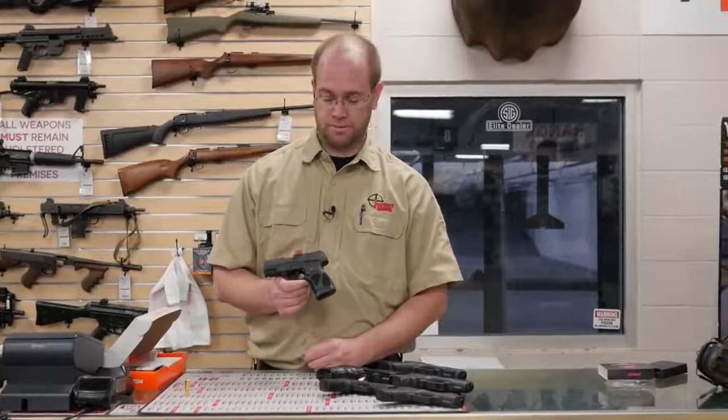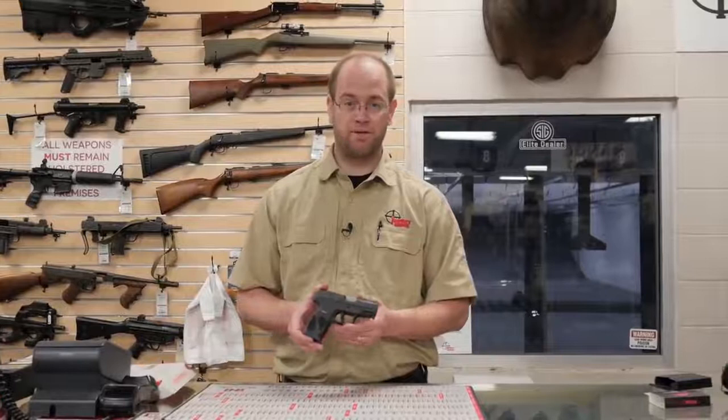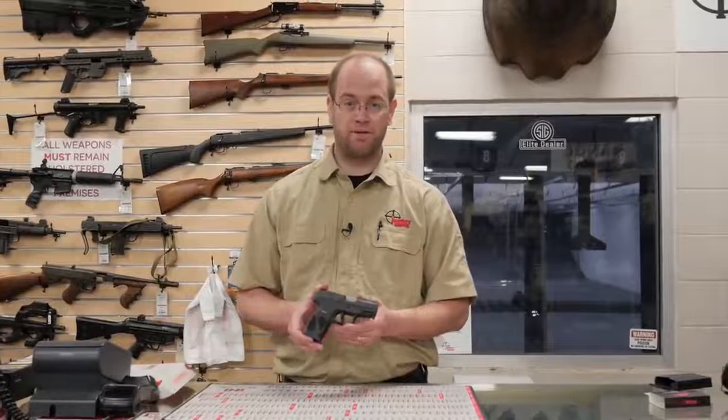The gun is available at impactguns.com and at all of our stores. Here in the Ogden store we've got it on the range to test and try yourself. Make sure you follow us on social media — links are below in the description — and keep an eye on those because we're going to be having some gun giveaways coming up.